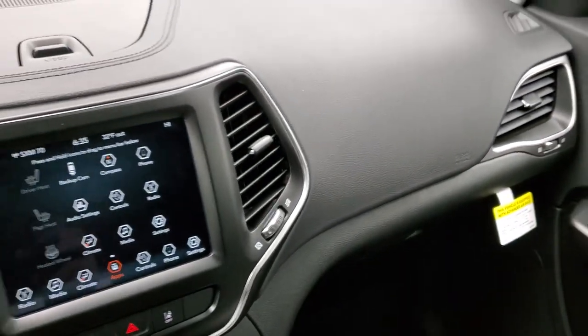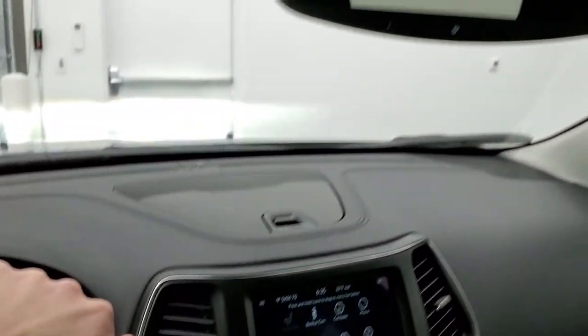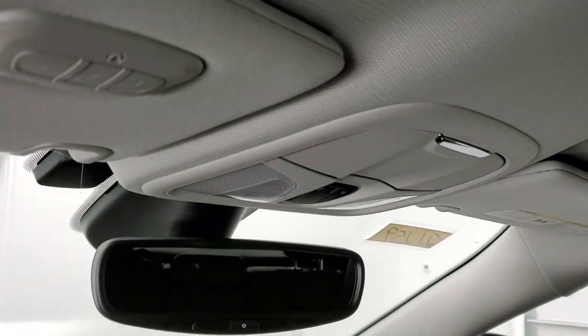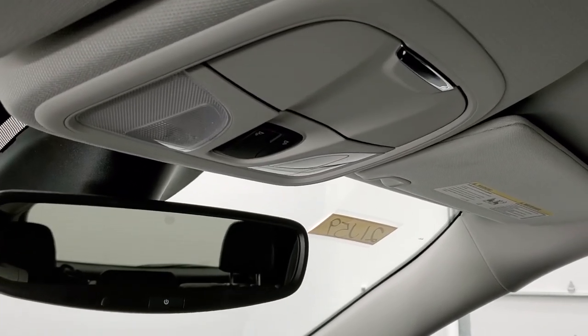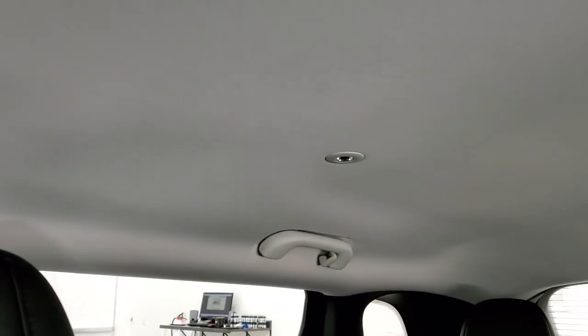Dash is nicely laid out. You do get a little storage container up there, and then up here you have your home link buttons, your map lights, and I believe that's an auto-dimming mirror on there. There's some lighting in the back, so when you open up the doors those light up and illuminate everything.